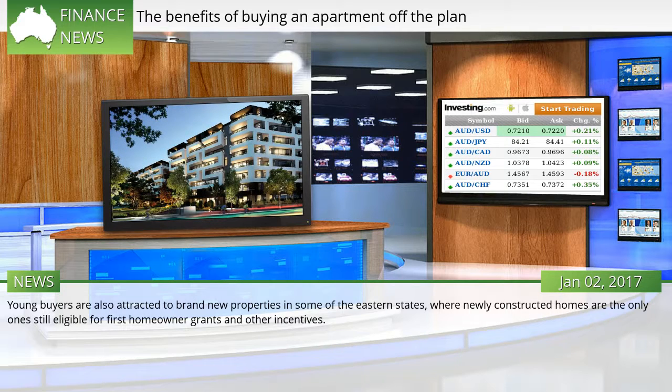Young buyers are also attracted to brand new properties in some of the eastern states, where newly constructed homes are the only ones still eligible for first homeowner grants and other incentives.